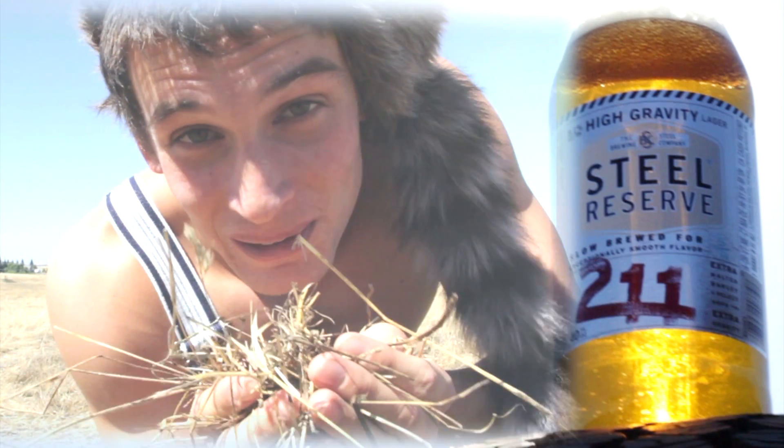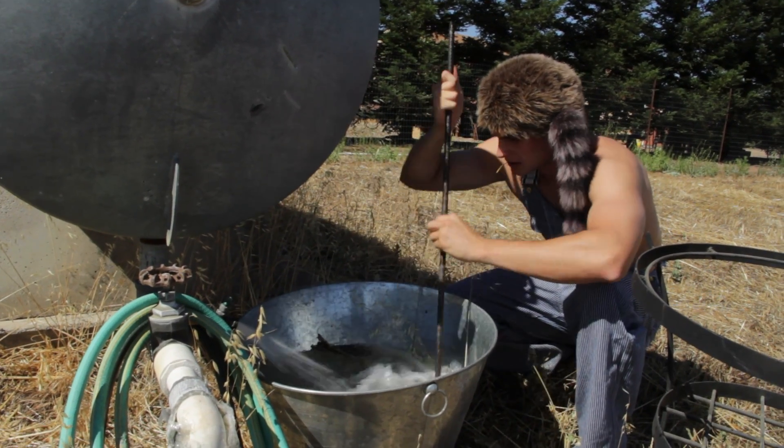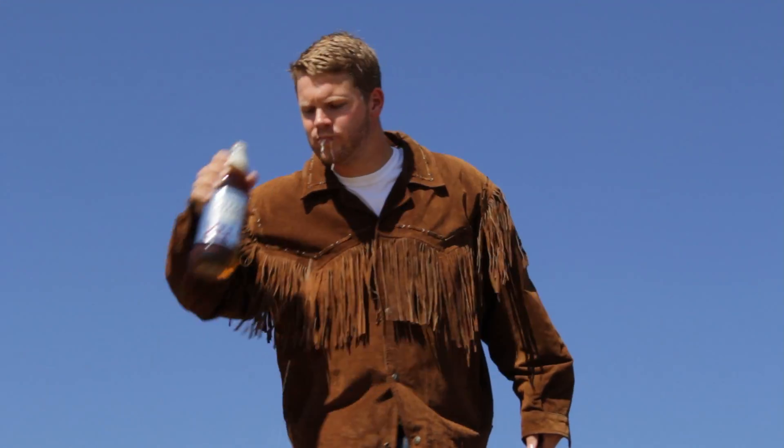Here at the home of America's pastime beer, Steel Reserve, we take pride in our handcrafted lager. It's slow brewed for its exceptionally smooth flavor, which makes each taste an experience.